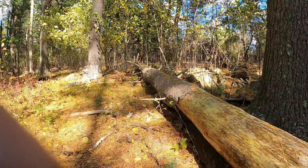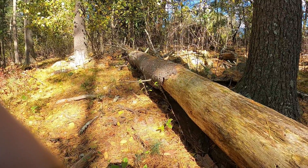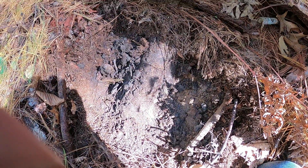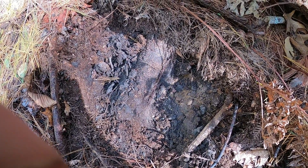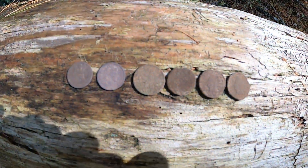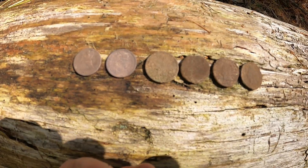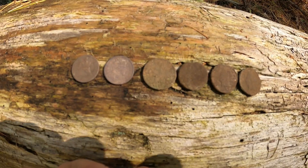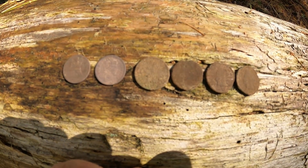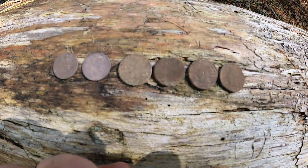Deep in the woods today, about 50 feet from where I got my three Indian head pennies the other day. I was going along this down tree, got an 81 signal, and as you can see I made a mess — I pulled that coin out and kept getting more signals. To make a long story short, I ended up with a six-coin spill: looks to be four Indian head pennies, a Barber dime, and a Seated Liberty dime. Very interesting, pretty crusty, I don't know if I can clean them up, but obviously a great find.